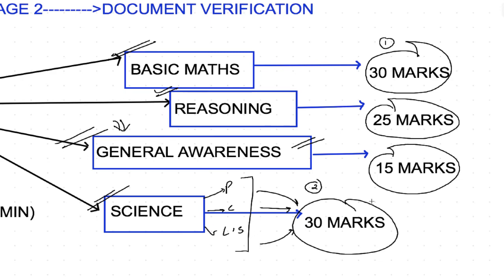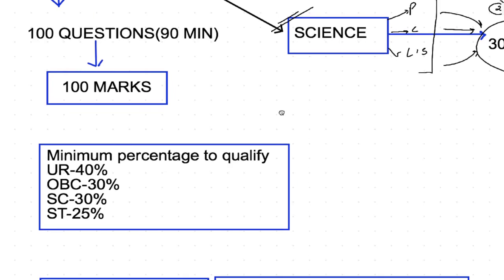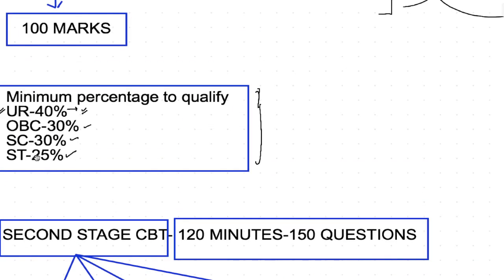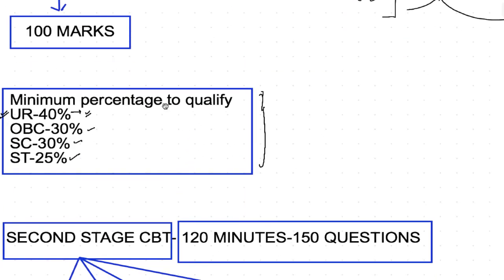Stage 1 has a 90-minute time period with 100 marks and 100 questions. It is just a qualifying examination — you just need to clear it. Railway board has specified minimum qualifying marks: for unreserved/general category it's 40%, for OBC 30%, SC 30%, and ST 25%. If you prepare properly with proper guidance, you can easily clear CBT1, but don't take it lightly — this opportunity comes once every four to six years.